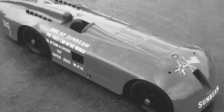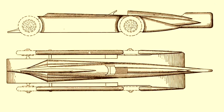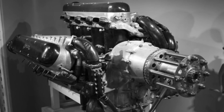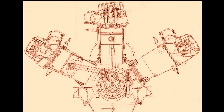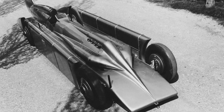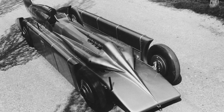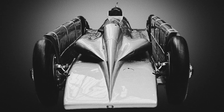It was powered by a 27-liter V12 engine that produced 1,500 horsepower. The car had a top speed of 301.45 miles per hour, which was a new world record at the time. The Golden Arrow was designed specifically to break the land speed record. The car had a number of features that helped it achieve its record-breaking speed, including a streamlined design, a powerful engine, and a lightweight construction.